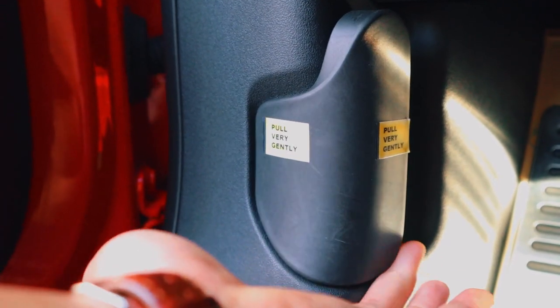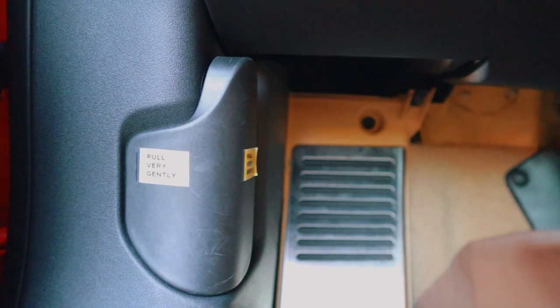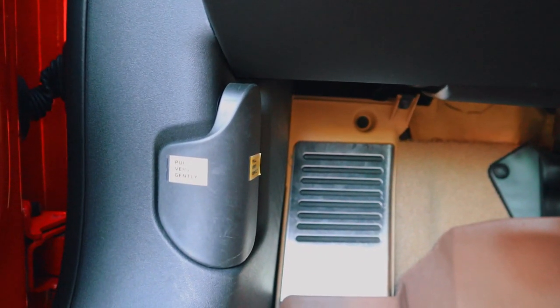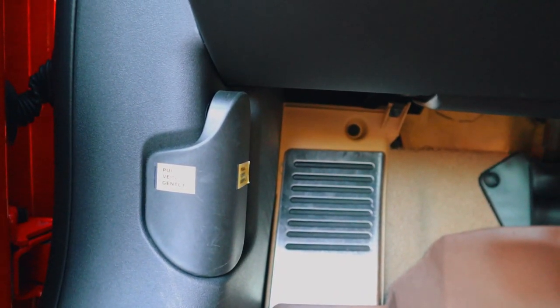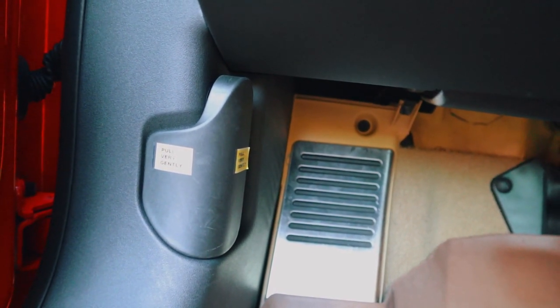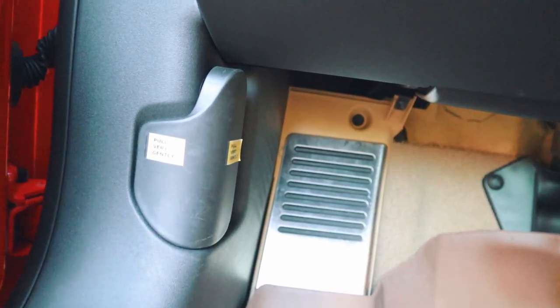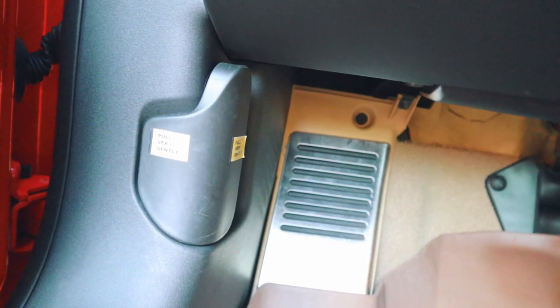The very first thing I dislike on my Audi TT is just how flimsy this part is right here — it's used to open the bonnet. The previous owner actually had to put a note on it so nobody yanks it and rips the whole thing off. Unfortunately, a lot of Audi TT owners have complained about this; breaking the bonnet release handle is one of the most famous issues. I don't know how much it costs to repair or replace, but it's something Audi could have done better.